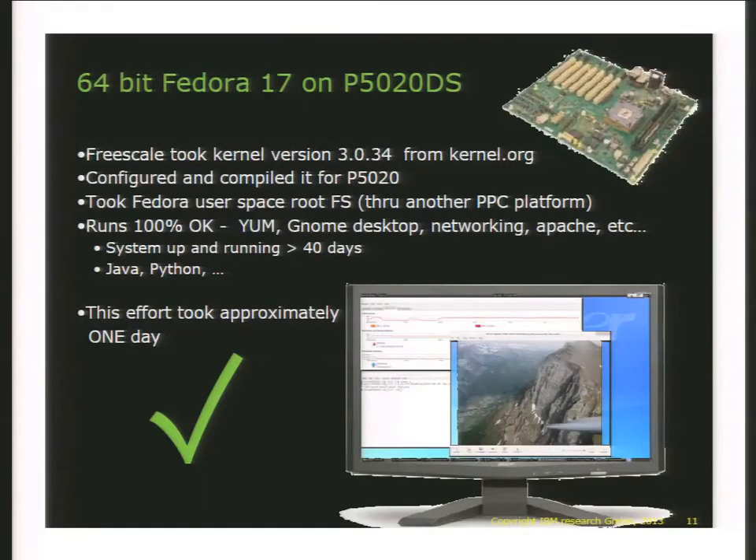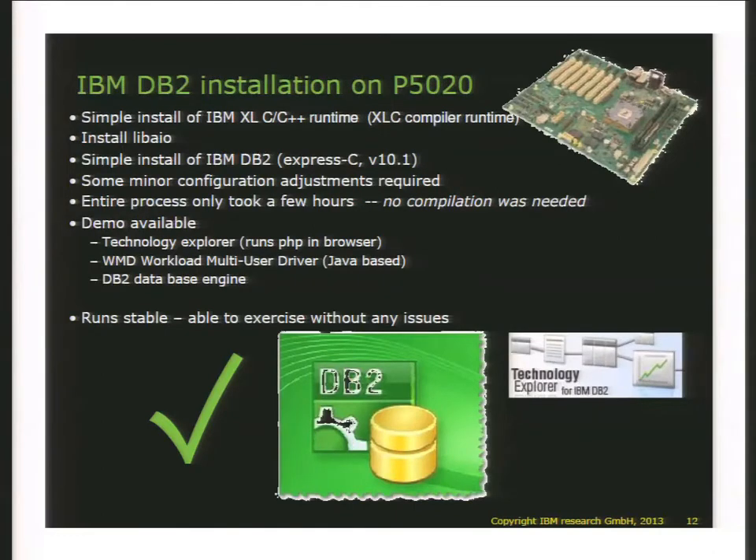We were able to get Fedora 17 running on a demonstration system. That effort actually took only about one day once people figured out how to do this. I then continued on to achieve a real milestone: the capability to run DB2. IBM 64-bit DB2, the complete product without recompilation, is running on a board like this. That is a significant disruption.